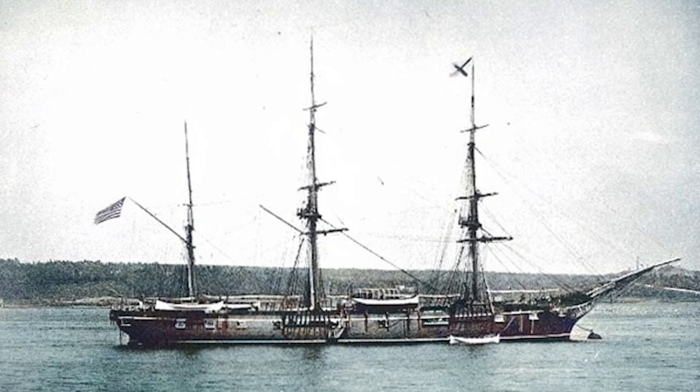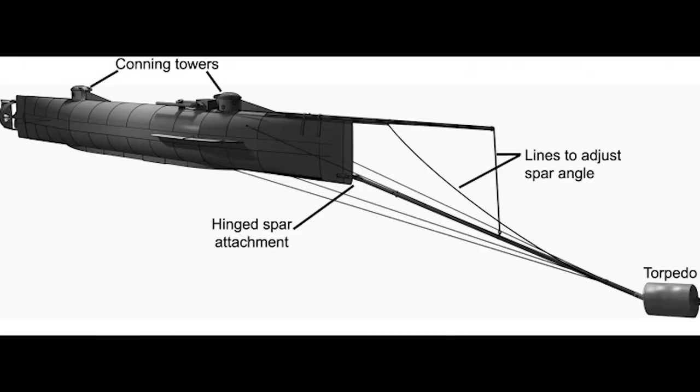On the evening of February 17, 1864, the Housatonic was sitting at her station in the blockade. Robert Fleming Jr., a landsman on board, spotted an object coming toward the vessel from about 100 yards away. The H.L. Hunley operated with the spar torpedo — a weapon consisting of a bomb placed at the end of a long pole, or spar, attached to a boat. Spar torpedoes were often equipped with a barbed spear at the end so that they would stick to the wooden hulls, where a fuse would then be used to detonate them.